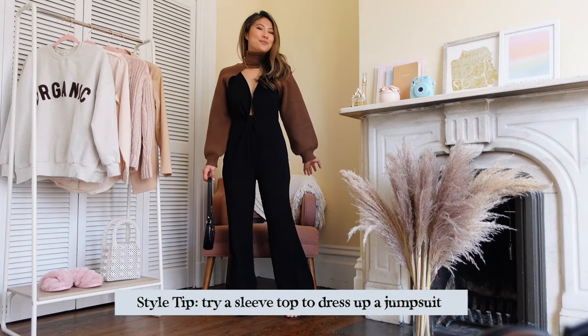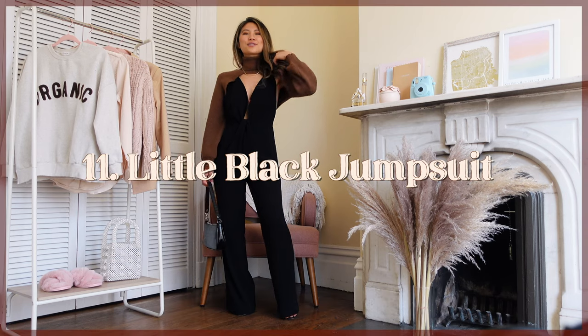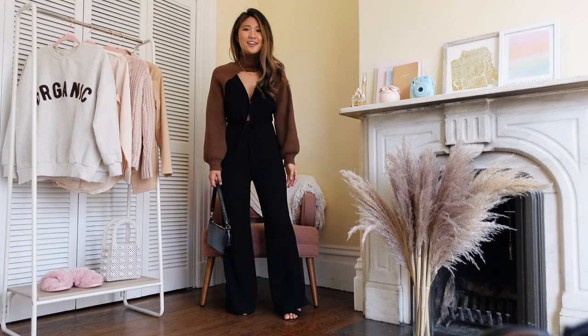Another black and brown combination: throw on your favorite black jumpsuit with a little crop sweater shrug over top — it looks a lot more chic than your everyday cardigan.